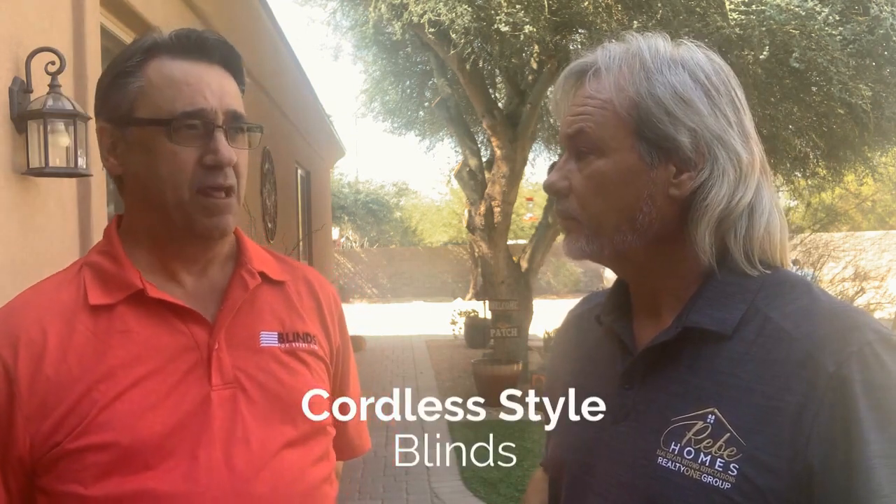Right on. Well, the vendors that I choose are kind of moving towards the cordless style of blinds. So basically, instead of using a cord that has a loop on it where a dog or a child can get caught up in it, they've moved to a cordless type of retracting and pulling down of blinds. It seems to be very popular with people and certainly has that advantage of being safe as well.